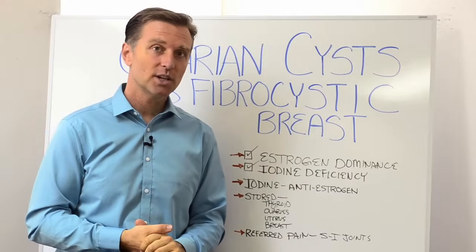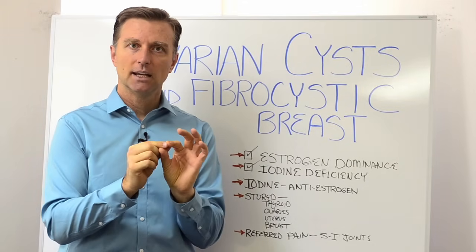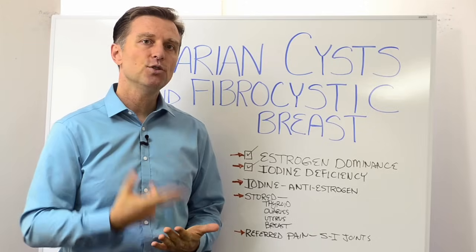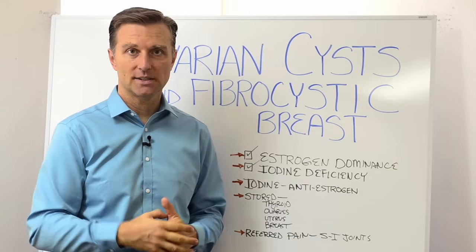Hey guys, Dr. Berg here. In this short video, we're going to talk about ovarian cysts and fibrocystic breast. A cyst is a fluid-filled sac, and we're going to be talking about cysts more in women's bodies in this video. There are two main reasons why women get cysts on the breast, in the uterus, on the ovary, and in other places.